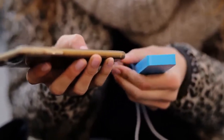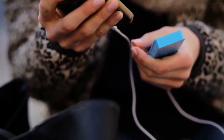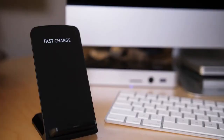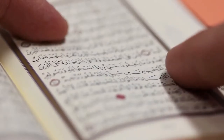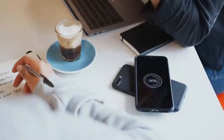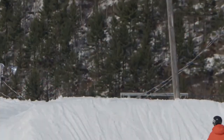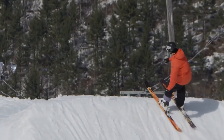Oppo Reno 6 surfaces on TENAA with 65W fast charging. Oppo revealed its Reno 5 series almost six months ago and expanded it to the world with a set of variants. Now the company is gearing up to finally introduce its Oppo Reno 6 family. So far the company is preparing three new devices: Oppo Reno 6, Reno 6 Pro, and Reno 6 Pro Plus.